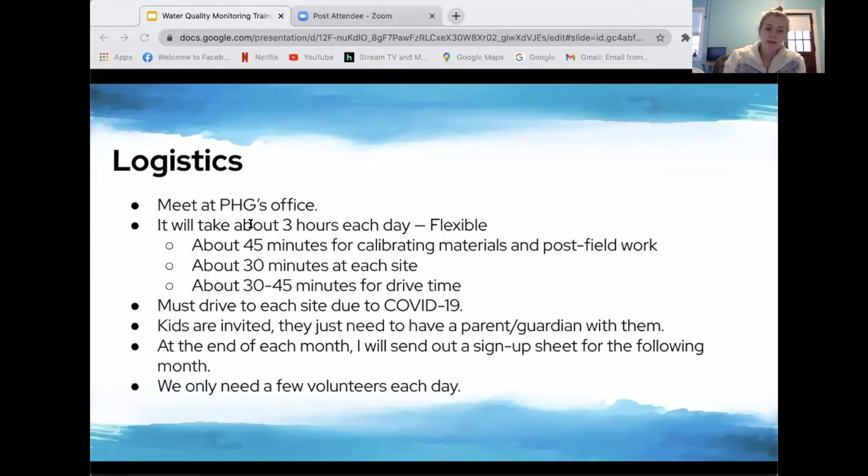We do ask that volunteers come to all three sites to ensure an even number throughout the day. Kids are invited with a parent or guardian, though they won't count as a volunteer. I'm going to send out a sign-up sheet at the end of each month for the following month's time slots.